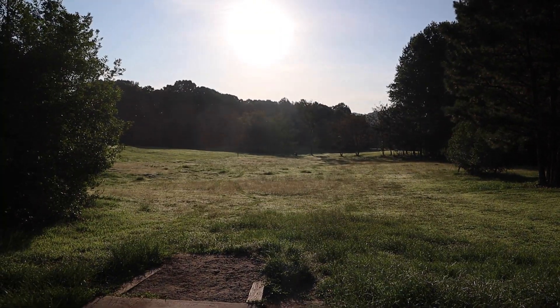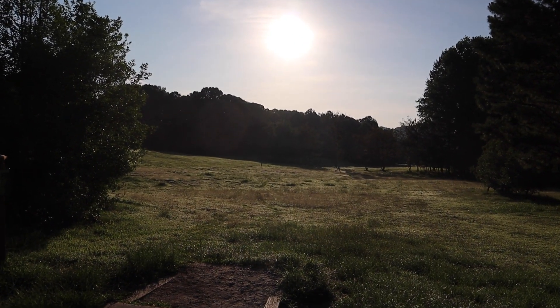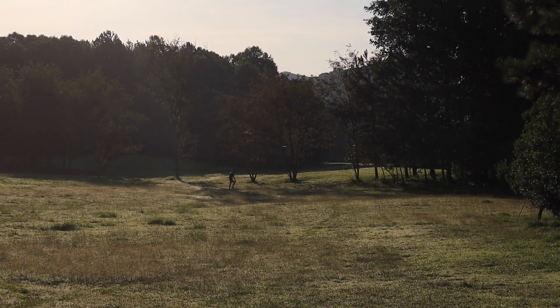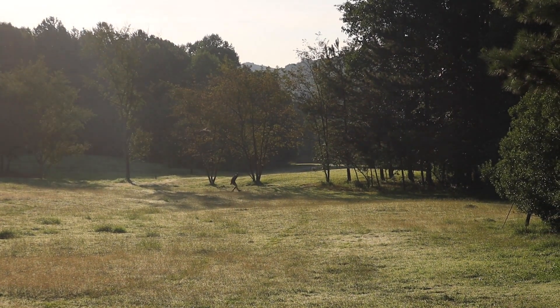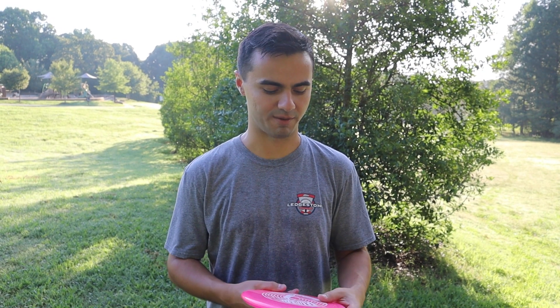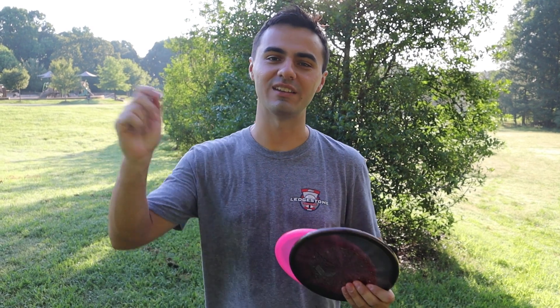That felt great actually. Let's throw the Matteo one on some anhyzer — maybe a little touch of anhyzer. Yes! So we're gonna give these some rips on forehand now. They'll probably require a little bit of touch, but they fly incredibly backhand. They're not quite as brutally overstable as I thought they might be — they have a lot of glide. When you put them on anhyzer they drifted, and it fought out at the end but it felt great.